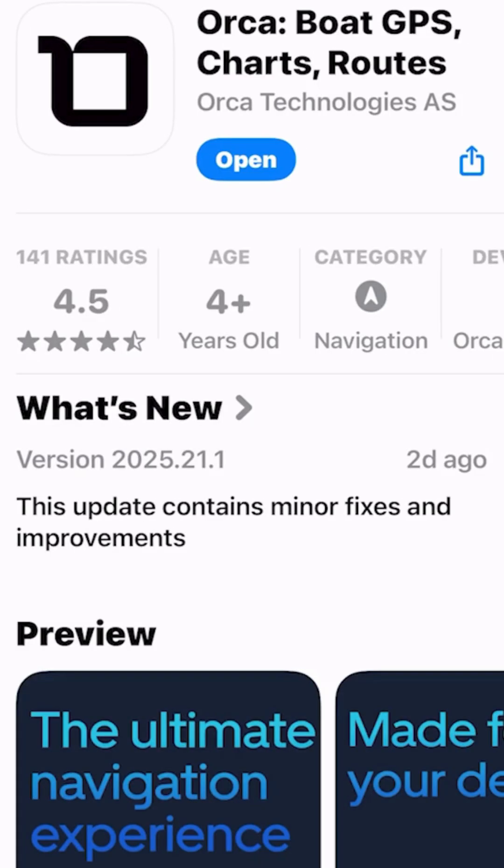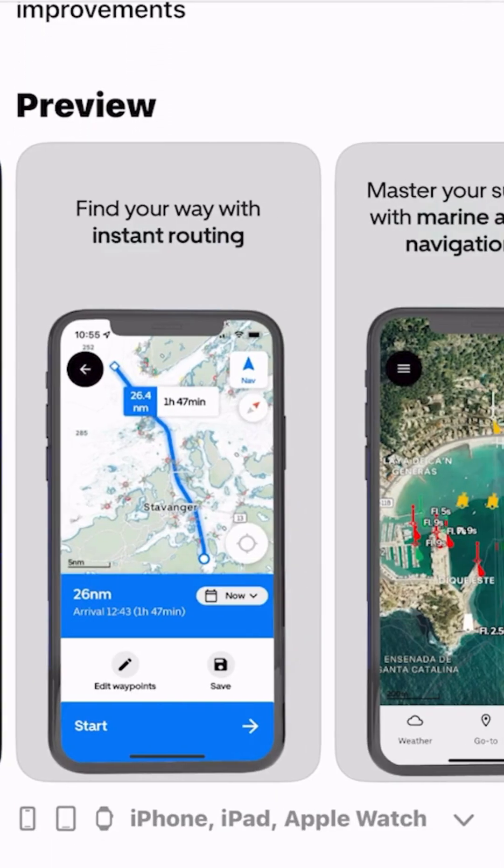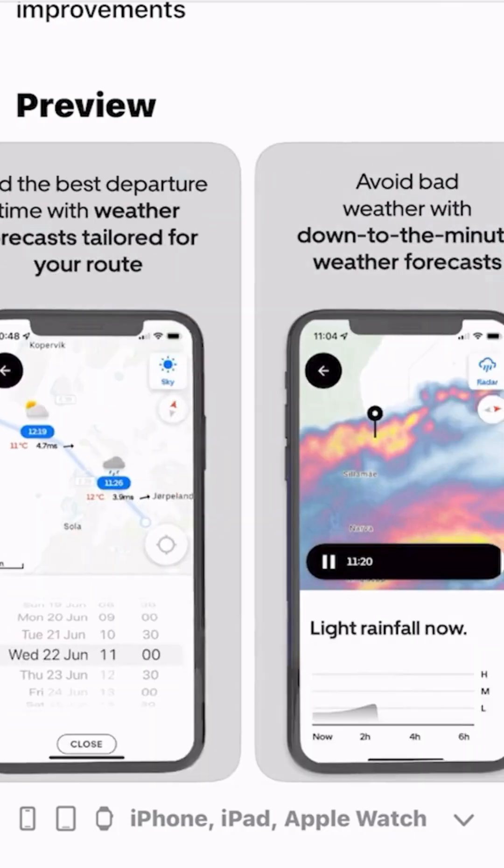It's seamless, fast, and easy as one, two, three. One, download the Orca Navigation app on your mobile device. It's available for both Apple iOS and Android.